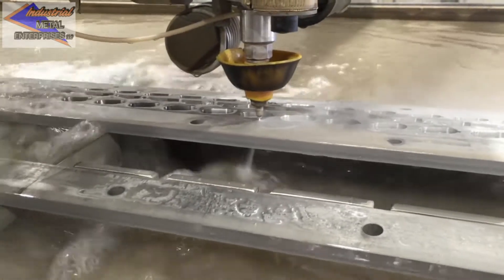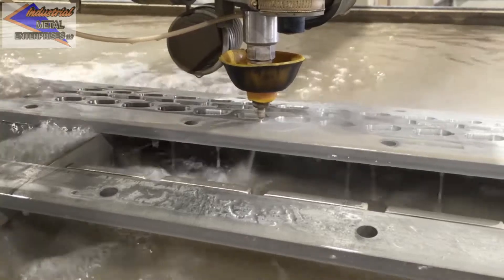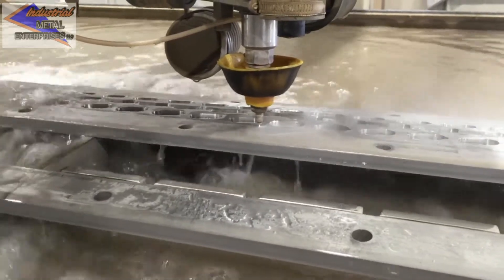We now offer waterjet capabilities with our state-of-the-art OMAX Jet Machining Center. OMAX is the leading producer of waterjet machines delivered worldwide.